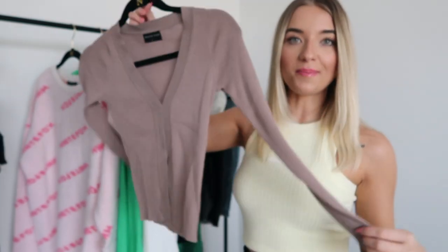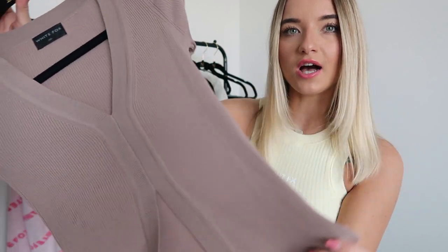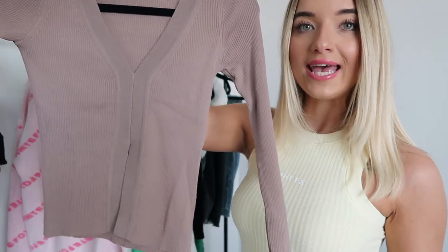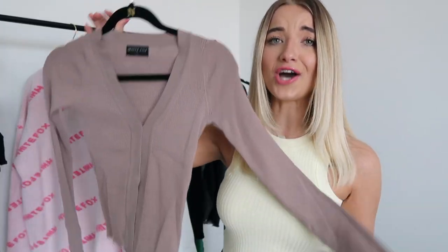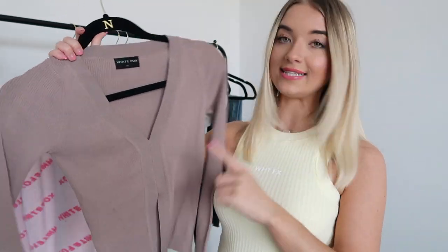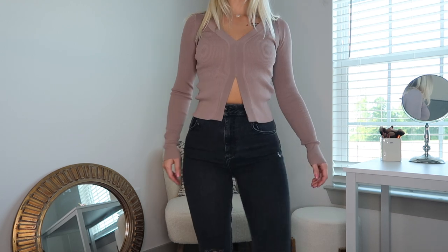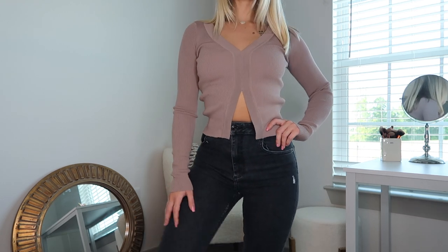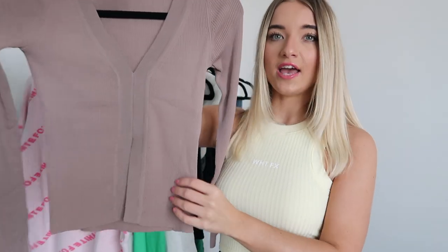Next up we have the All Your Love top in the color mocha — kind of this brownish mocha color. Another one of my favorite pieces from this haul. It is just a long sleeve v-neck top that opens up at the bottom. Really nice ribbed material, so soft and comfortable, and it fits amazing. I got this in a size extra small. It will go with whatever bottoms you want, and it's not cropped, so definitely a good option if you're not super into crop tops.